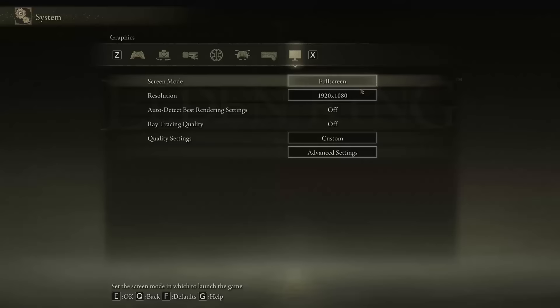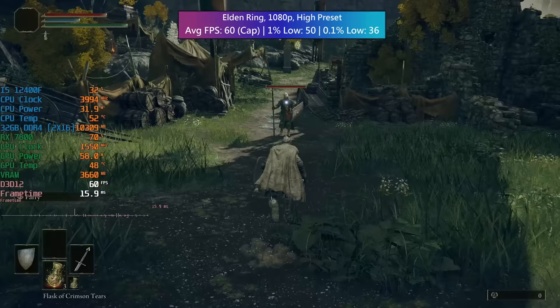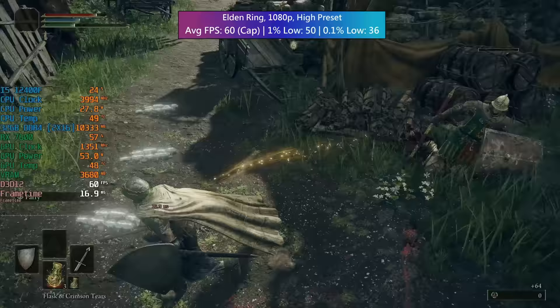Elden Ring has a 60 FPS cap in place, but at 1080p with a high preset we did hit that 60 FPS cap no problem and the percentile lows were fine too. There were occasional areas where we did see a little dip, which isn't too uncommon for this game, but overall a very nice experience.